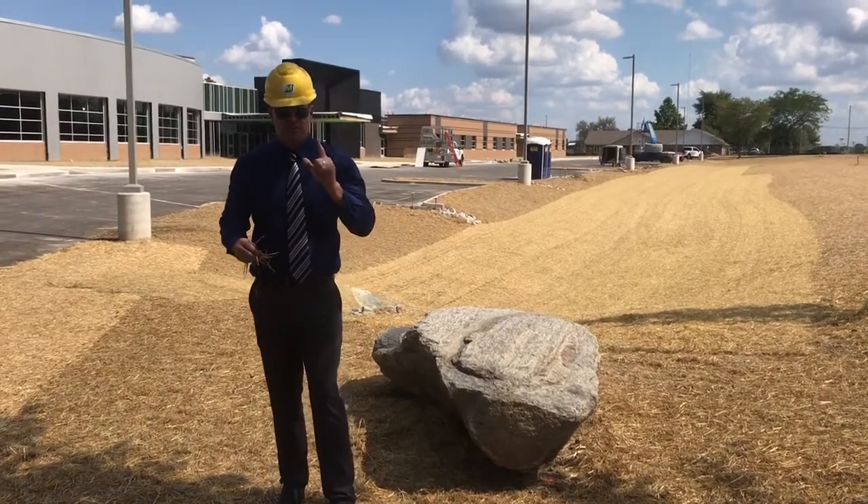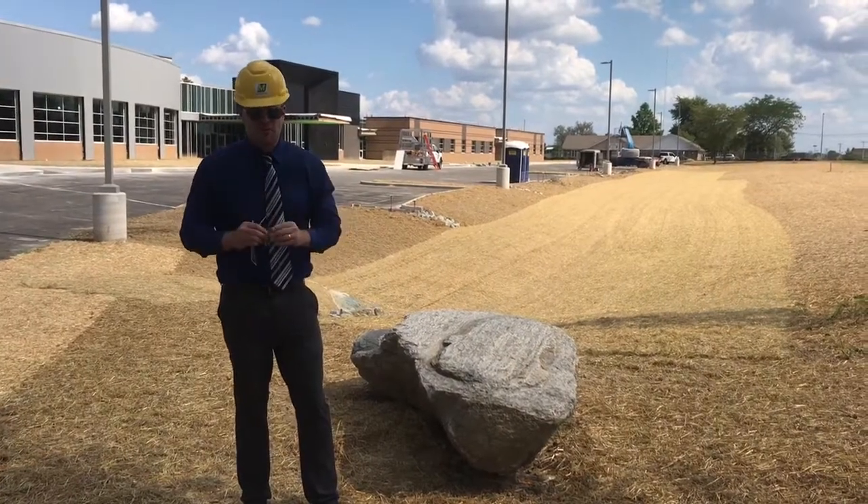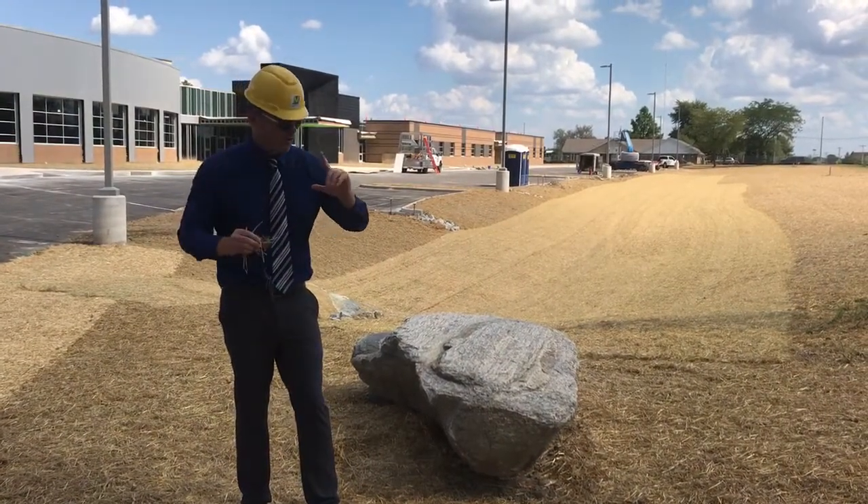Hey, this is Mr. Williams with a STEM construction update. Students, it's the month of September. September is a great month to plant or to lay seed.